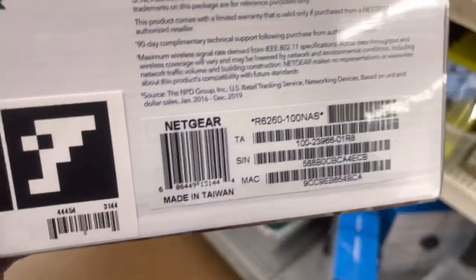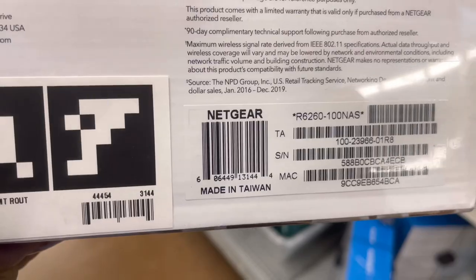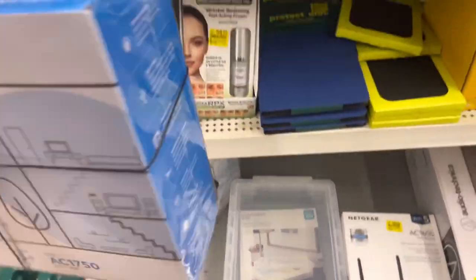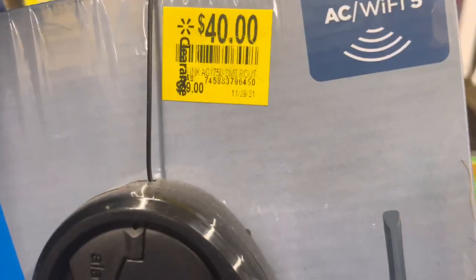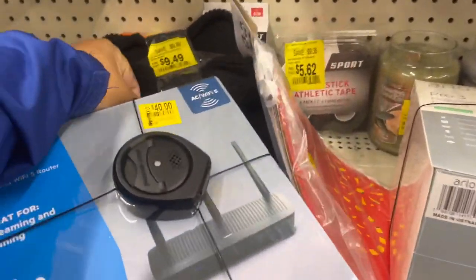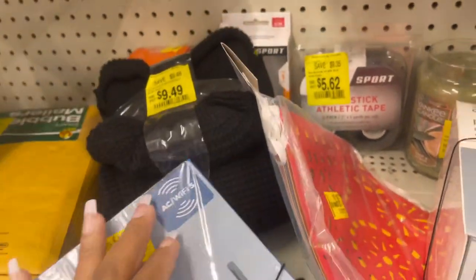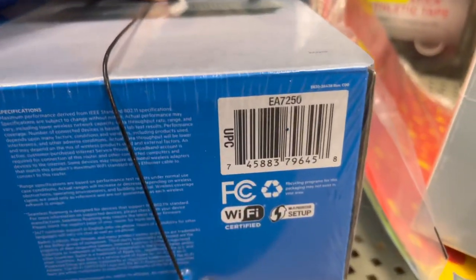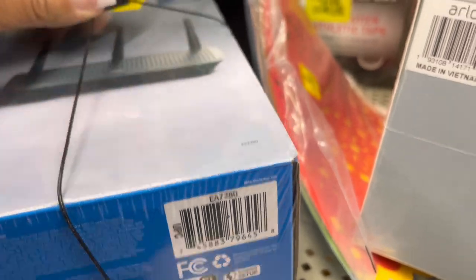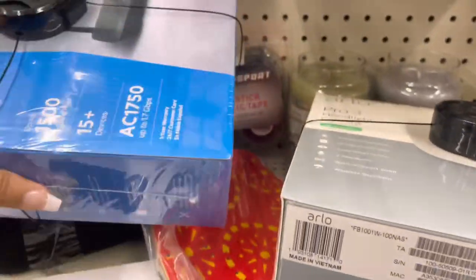$20 for a router is really good — normal price is $69, super good deal. This is Netgear, and they have another one as well. This other one is $40 — I can't tell if the original price is $99, but I'll give you the barcode. When I was looking for a router there were none on clearance, so these stand out.